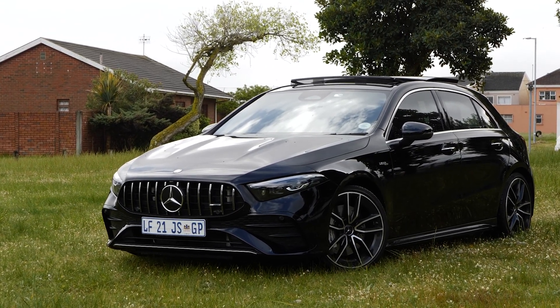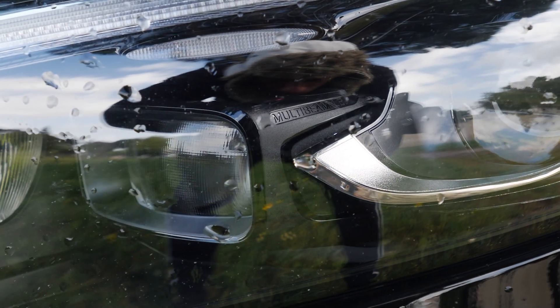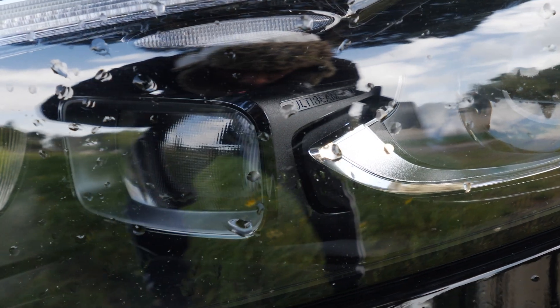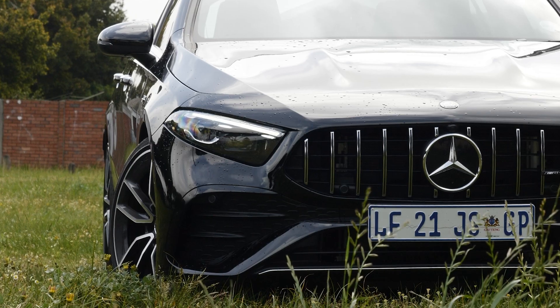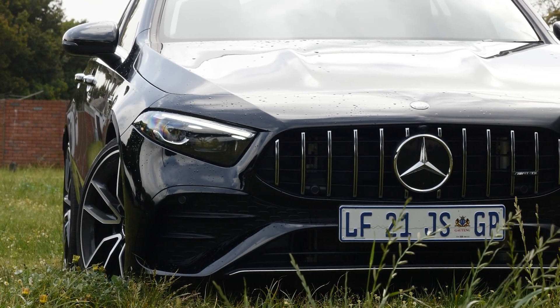This particular model has been spec'd with the multi-beam LED headlights. LED daytime running lights are included and they look good. There's also a new chrome splitter down at the bottom in the middle.